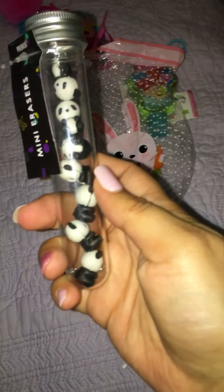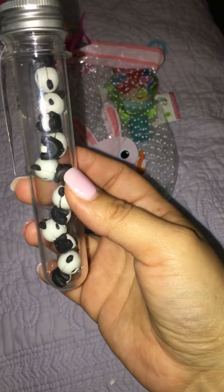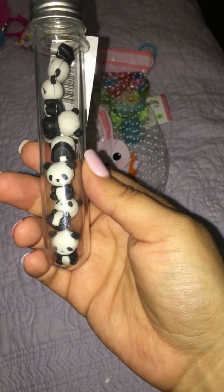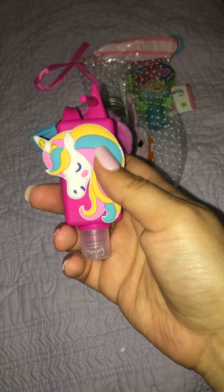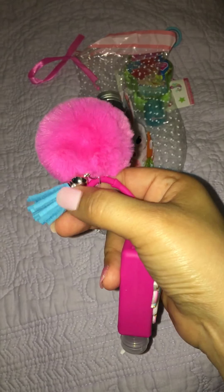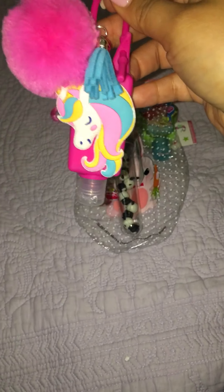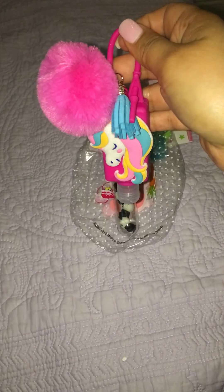She also sent me these super cute little panda erasers that I can't wait to make into paper clips — you guys know that I love to make paper clips! And then she sent me this really cute unicorn hand sanitizer and she added a little tassel and a charm to it, which makes it even cuter. That is so cute — Delilah crafts too! She always sends me awesome goodies to craft with.